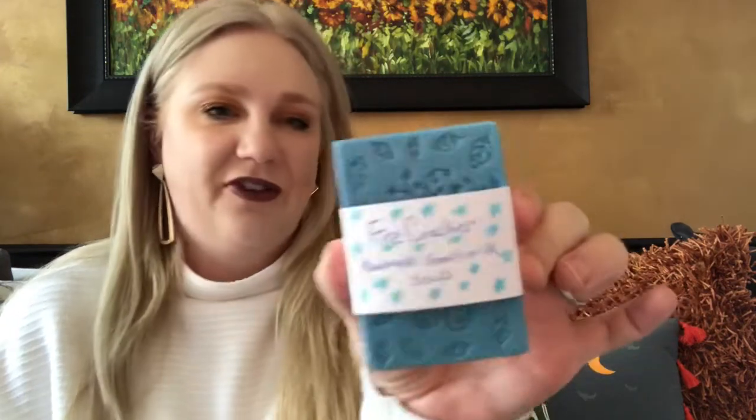That might actually get hung in this room — beautiful! And then the other item from her is a Firecracker handmade goat's milk soap. I love goat's milk soap — I did a video a while back about the benefits of it and it's great for skincare. It smells really, really good. Goat's milk soap really helps with super dry skin. Thank you, that'll definitely get used.